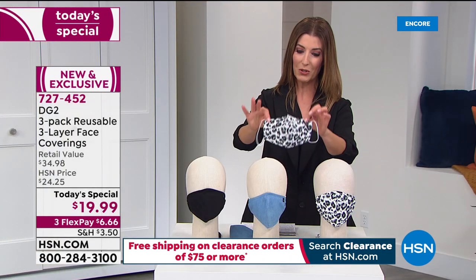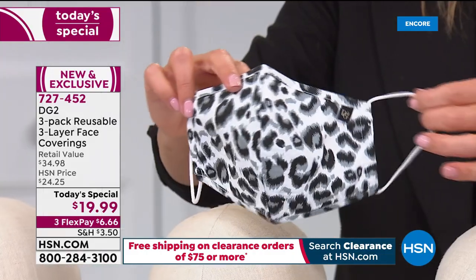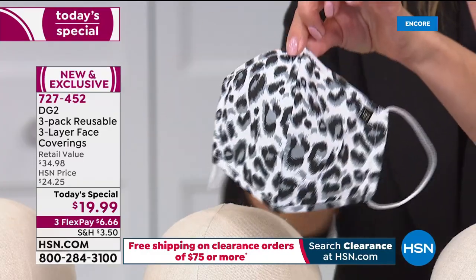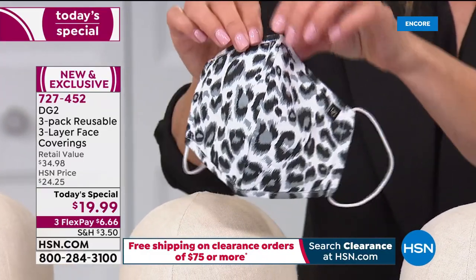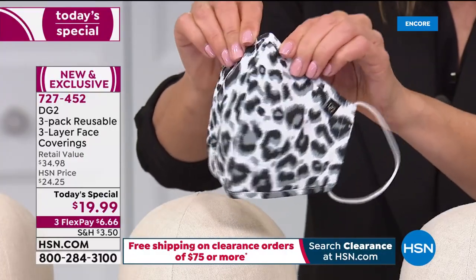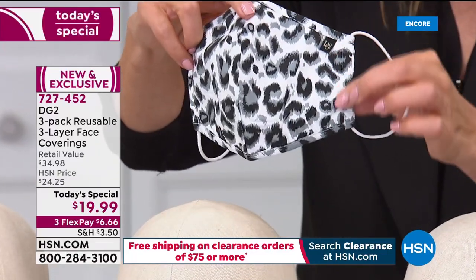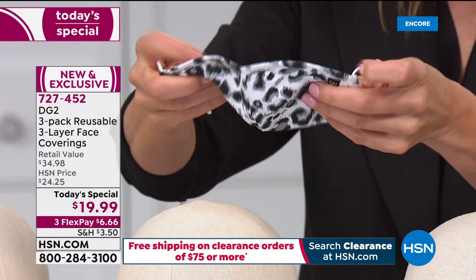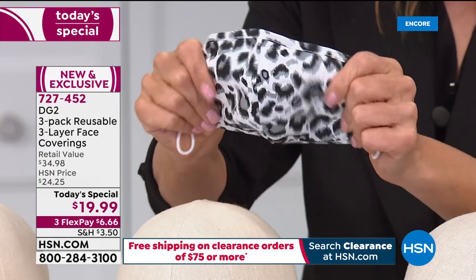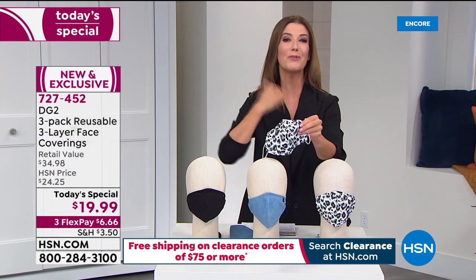Let me show you why these are so special and different. They're really easy to put on — they have very generous elastic over-the-ear loops that don't pull or tug. They're generous, nearly six inches, with a flexible nose bridge you can contour to your nose to eliminate gaps. They're about eight inches across, taper slightly around the sides, and inside and out they're 100% genuine cotton — all natural fibers.